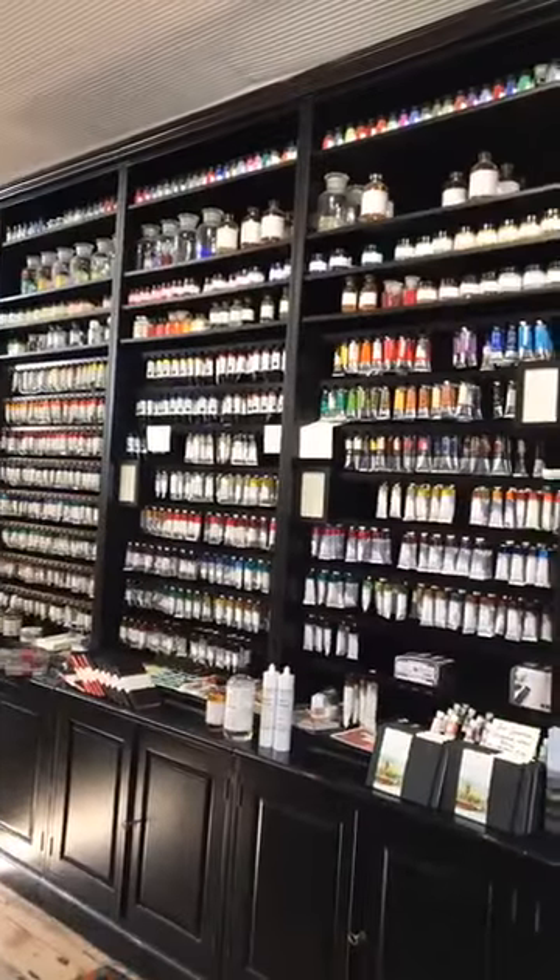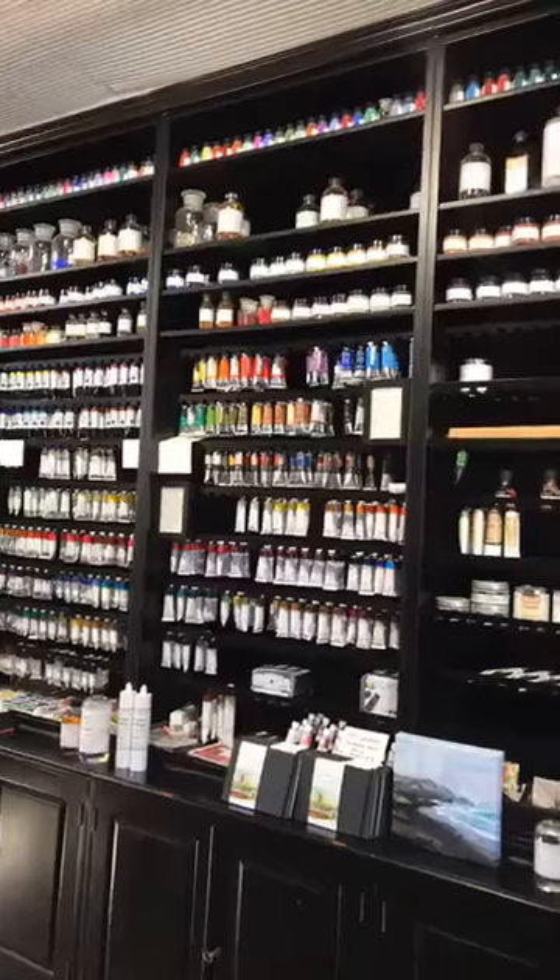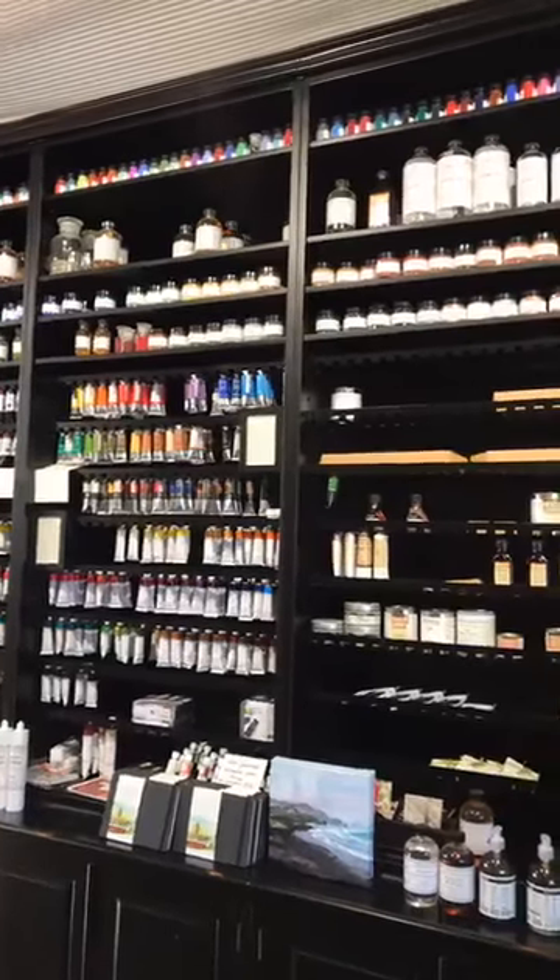Higher up in the shelves you'll see all sorts of pigments. Now what are the pigments used for? The pigments are used for making paint — all sorts of paint. You can't make every sort of paint with every sort of pigment. Some are very expensive, some are worth more than gold. Some are very cheap — that's why they're on the top shelf. And some are very gorgeous.